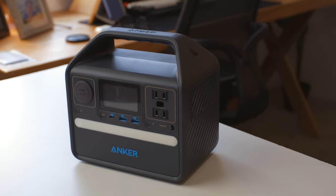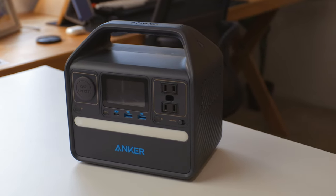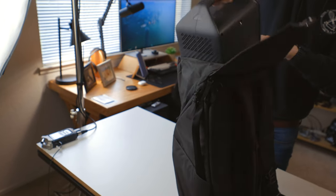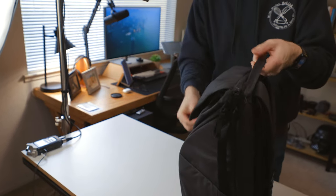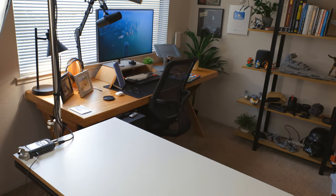It weighs just under 10 pounds, and it's actually a lot smaller than I expected. When the box showed up I thought it couldn't be right because it was way too small. It actually fits in my everyday 30-liter backpack — I can slide it in there and take it with me. It's 10 pounds, which is a lot of weight, but if I absolutely needed to I could fit it in there.